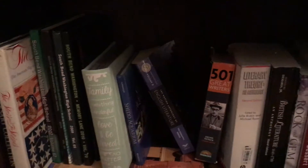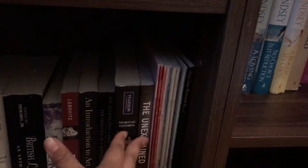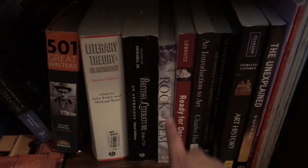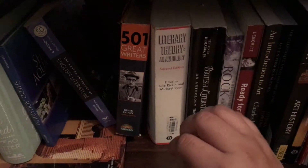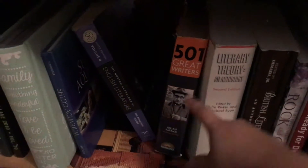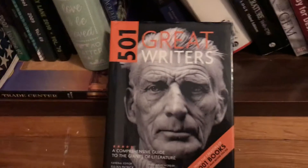The bottom shelf is kind of a hodgepodge of textbooks from school. All these are my piano sheet music books. I also have The Unexplained, some art history books, an introduction to art, even a cookbook, a rock and gem book from a geology class I took in college, and my literature anthologies from school — super good stories and essays in there, I will never get rid of them. And 501 Great Writers, which I bought cheap at a used bookstore — it has blurbs on all the great writers.